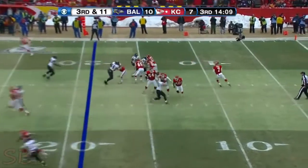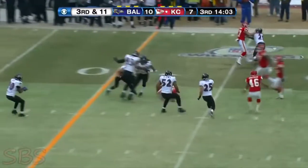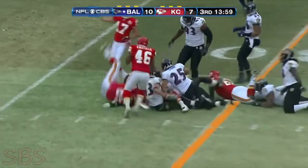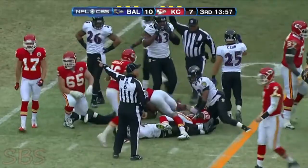Bo to the near side, third and 11. Here he's going across the middle, he's picked up. Nakamura has it. A rookie, Nakamura fumbles after the interception. And Kansas City recovers.